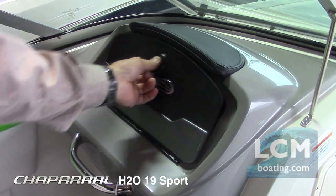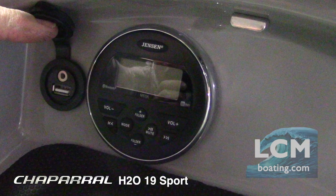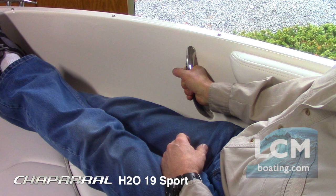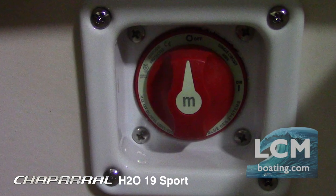An AM-FM Bluetooth stereo with USB and MP3 capabilities is tucked in the passenger glove box. There are stainless steel drink holders and stainless grab handles strategically located for your convenience. There is a battery switch as standard equipment.